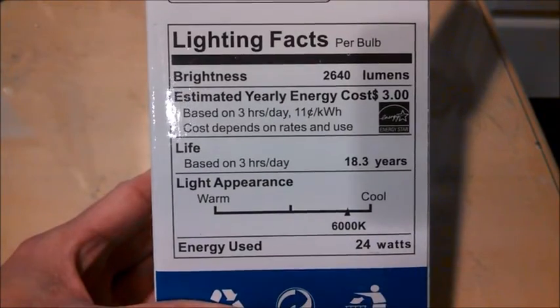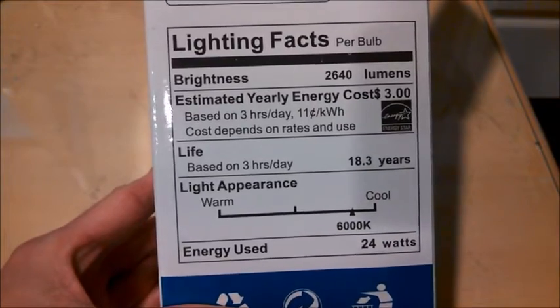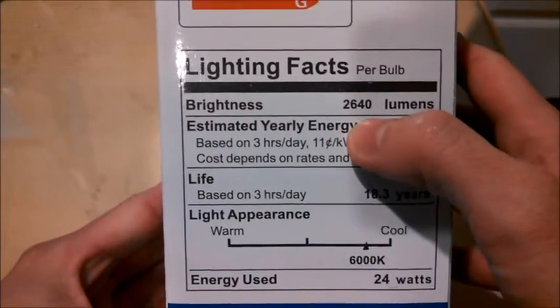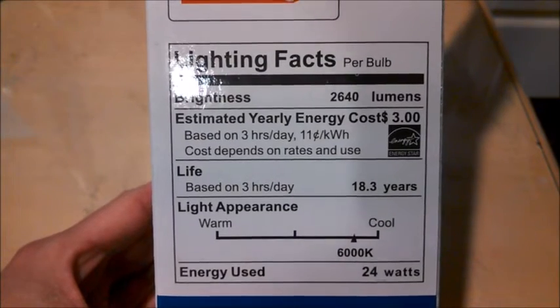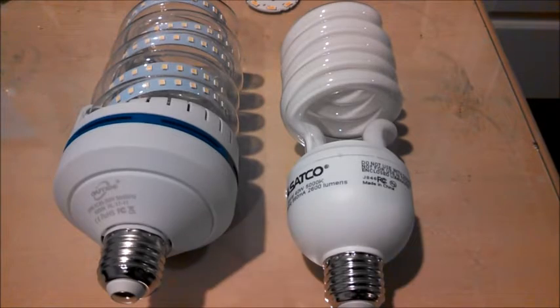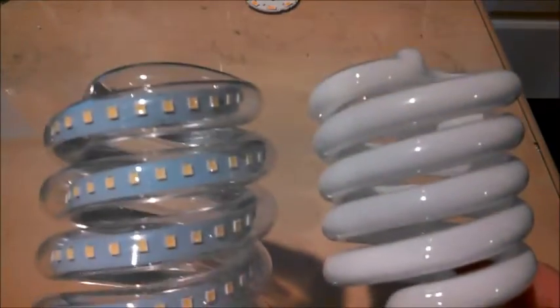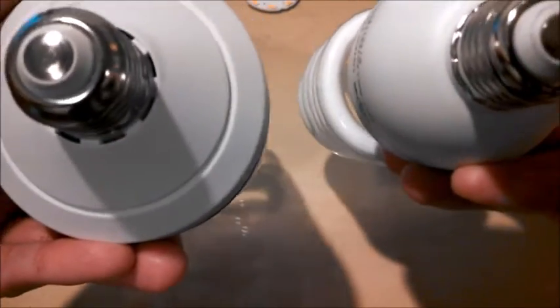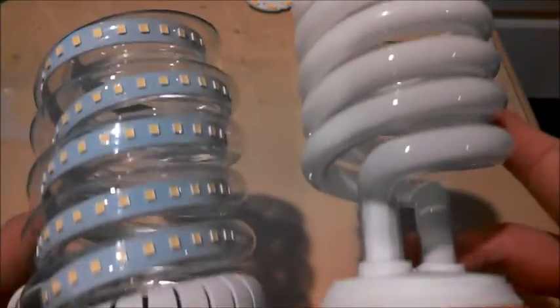This bulb claims to be equivalent to a 200 watt incandescent while using only 24 watts. The label says it puts out 2640 lumens, which is about as much as you'd expect from a 200 watt incandescent bulb. It also has similar dimensions to a CFL bulb that puts out the same amount of light, although it is a bit wider. So it seems like it'd be a viable replacement for a CFL, if the added width isn't a problem.